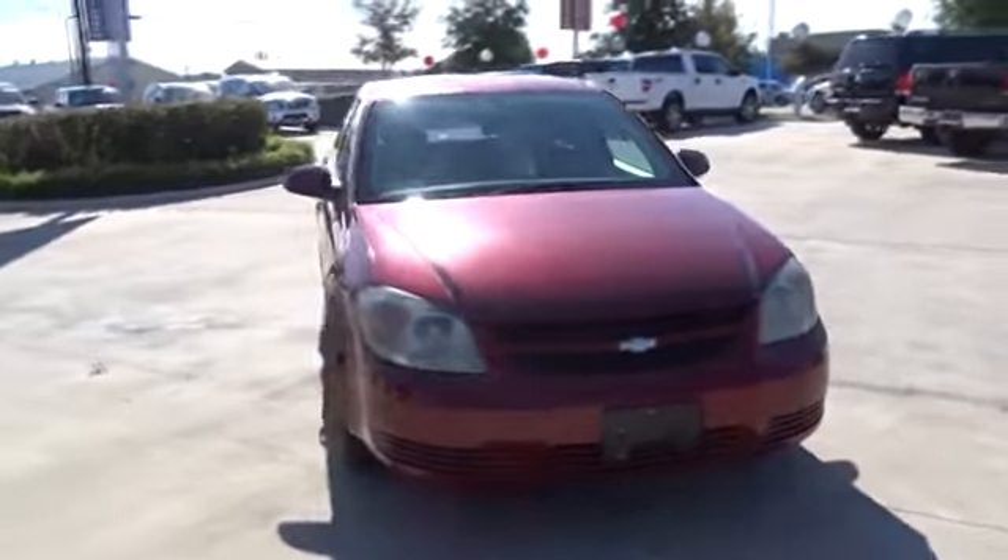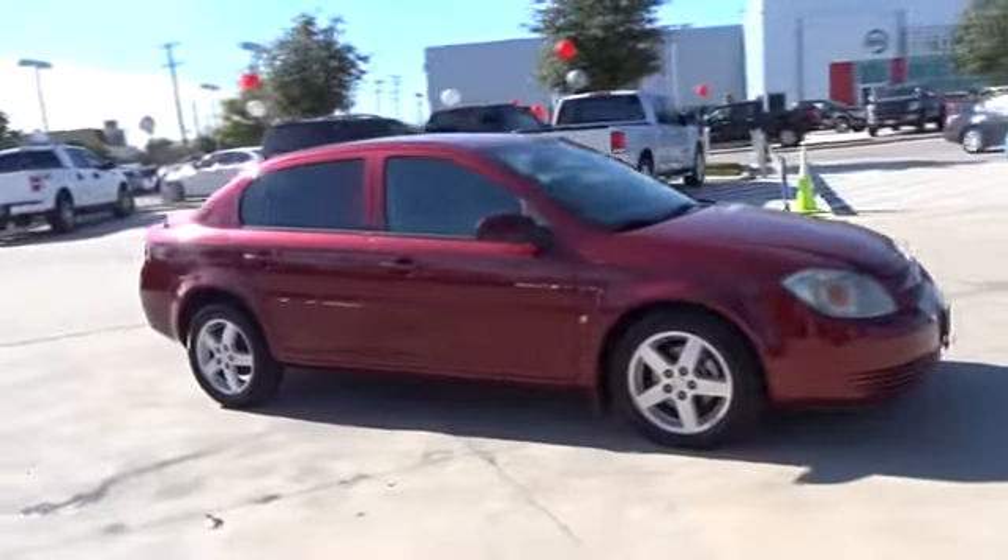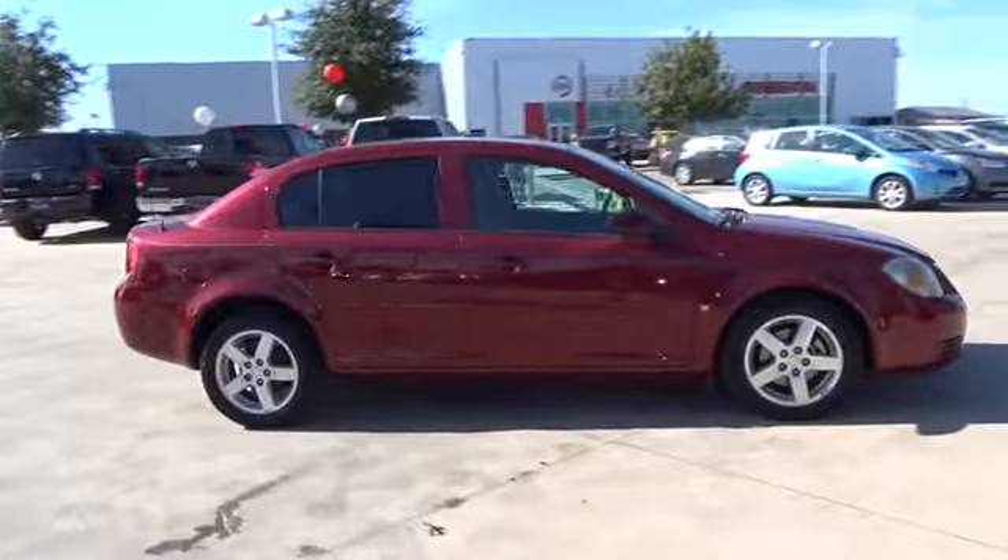The 2009 Chevrolet Cobalt. The Chevy Cobalt has awesome fuel economy, smooth ride, quiet cabin, and excellent performance.